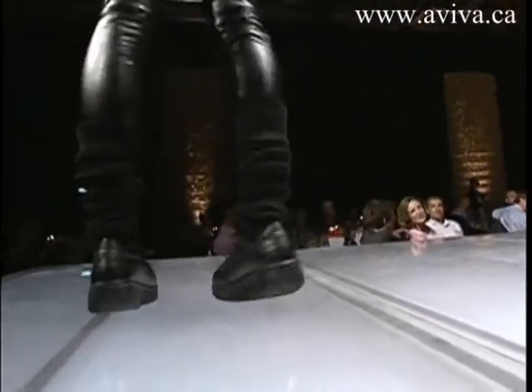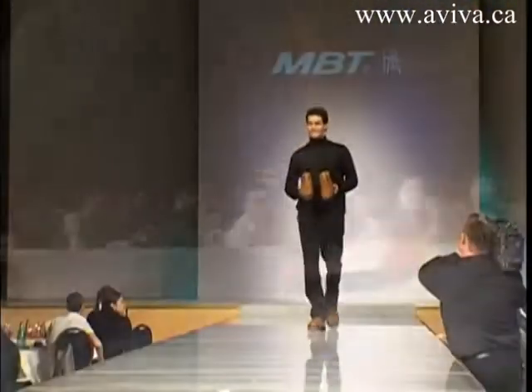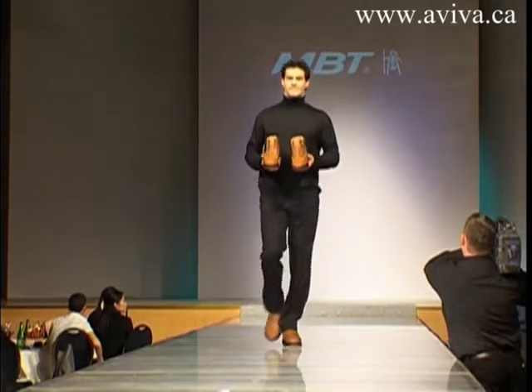Instead of a traditional heel, a heel sensor and pivot sole force us to balance and straighten up. With a more upright posture, we not only look better, but we are healthier and automatically stronger.